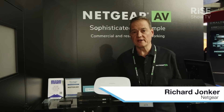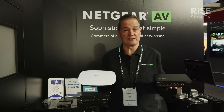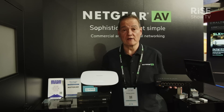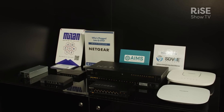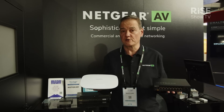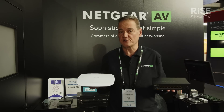Welcome to Netgear at ISE 2023. Very happy to be back. It doesn't feel like it's almost eight months ago — it feels like years ago that we showed what we have for the AV community here at ISE. A lot of changes in only a few months. We have a bunch of new products that we're talking about today, and we're doing demonstrations not just of the products but also of controller software that you can use to manage a whole bunch of AV over IP switches in your network.